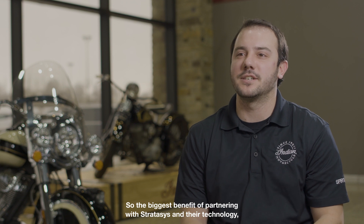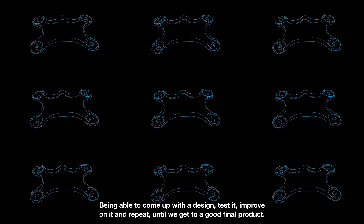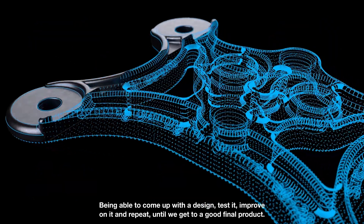The biggest benefit of partnering with Stratasys and their technology is the ability to iterate on new tooling designs — being able to come up with a design, test it, improve on it, and repeat until we get to a good final product.